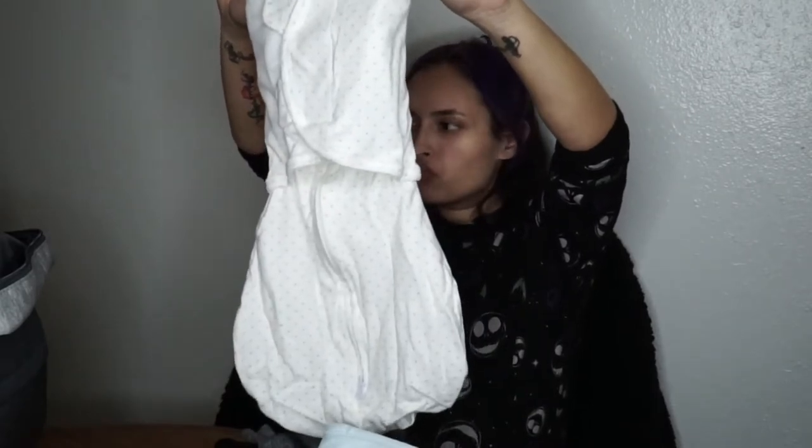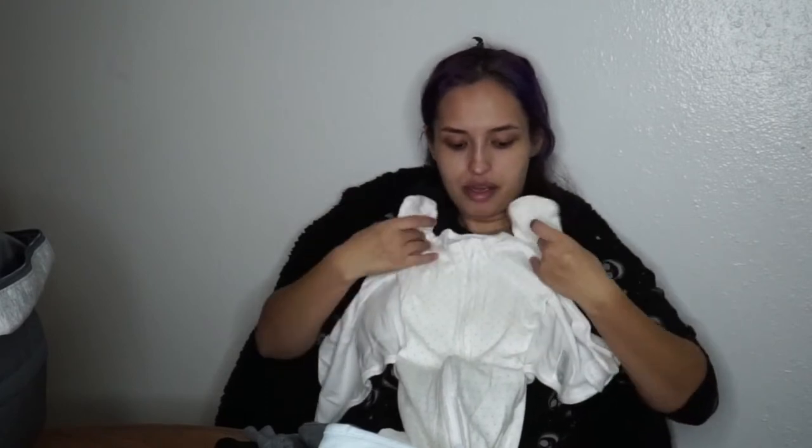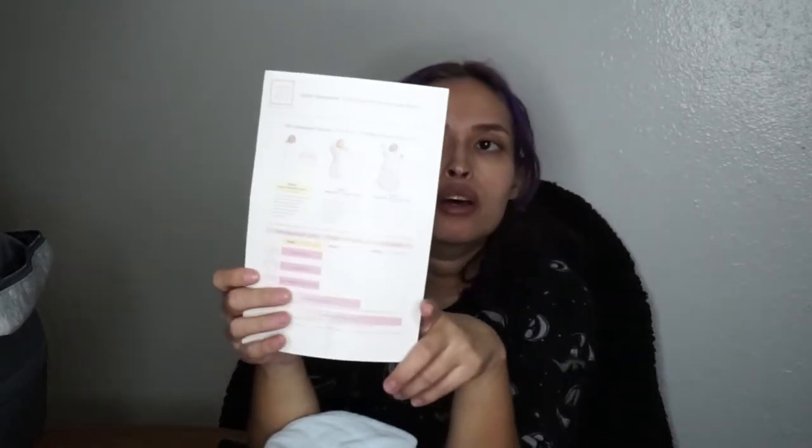I'm taking this swaddle sack, which I believe I already showed you guys during one of my bump box unboxing videos. You can cover them up so they won't scratch themselves — it's like gloves and a little sleeping bag that closes from the bottom. You just zip and unzip it to put the baby in and out or change the diaper through the bottom without uncovering them all. It lets them feel nice and hugged. I also included the swaddle sack instructions just in case I forget.